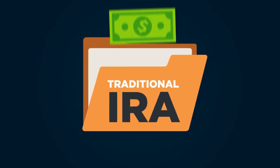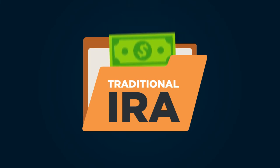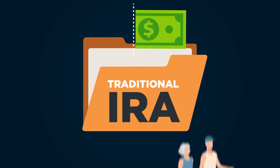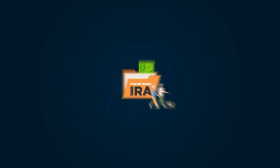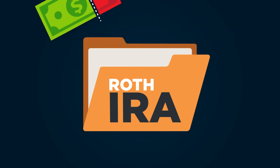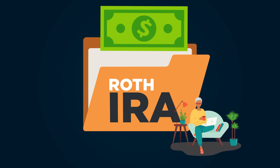A Traditional IRA is one in which you make contributions with money you may be able to deduct on your tax return. Any earnings can potentially grow tax-deferred until you withdraw them at retirement. A Roth IRA is one in which you make contributions with money you've already paid taxes on, and your money may potentially grow tax-free, with tax-free withdrawals in retirement, provided that certain conditions are met.